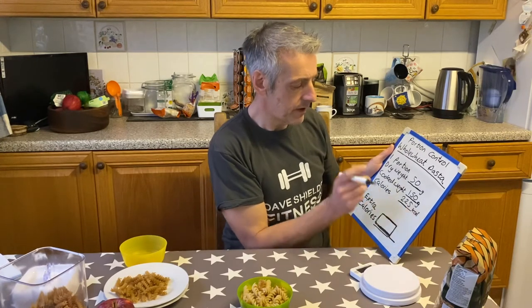So to write this down: dry weight one portion = 50 grams, cooked weight = 150 grams, calories = 225. So this is one portion of pasta in one meal at 225 calories. The reason I'm doing this is just to show you how easy it is to go over your portion size and over your calories, and how that affects your weight loss.